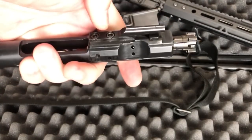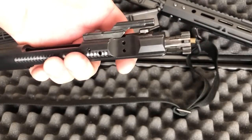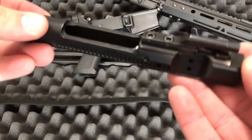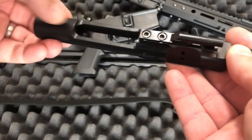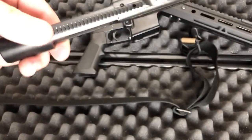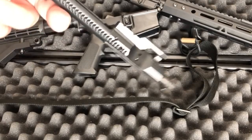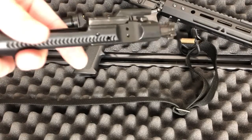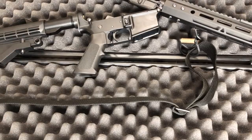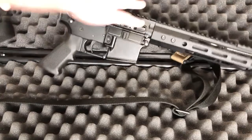Gas key — no looseness, bolts are staked. It's not the deepest staking I've seen, but they're staked well. No issues with the gas key coming loose. On the bolt you can see some machine marks here, and if I flip it over — some people view that as an issue, but it is not. This is a non-critical area. At $370, I want things done right where they matter. A little bit of machine marks doesn't matter to me.